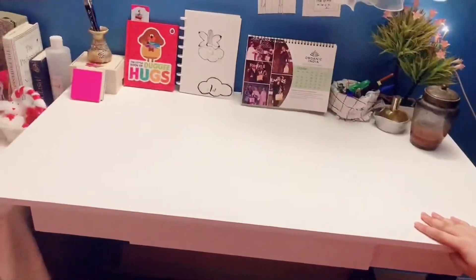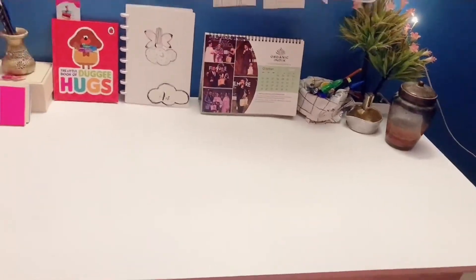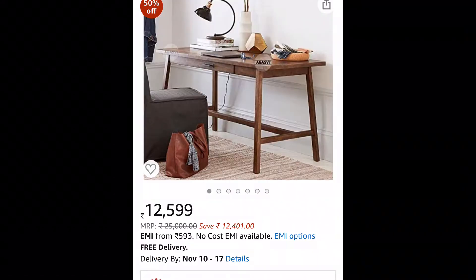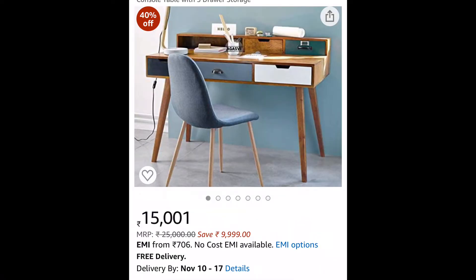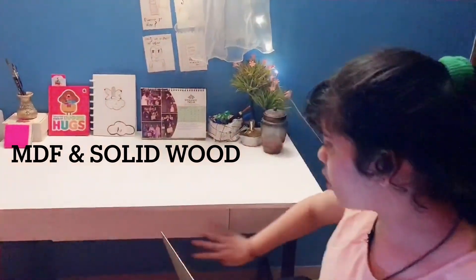Sorry guys — the price is 7999 rupees, I am really sorry. I think this is really really worth it because I have seen many other similar tables and they are much more expensive — like 15,000, 16,000, 17,000 rupees. We are getting this for a lot less and it is really really good quality.